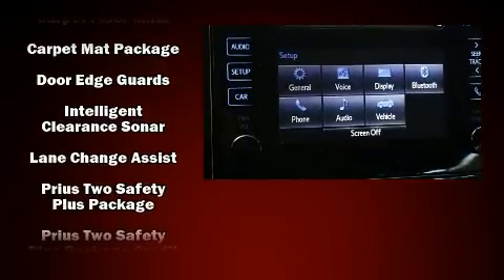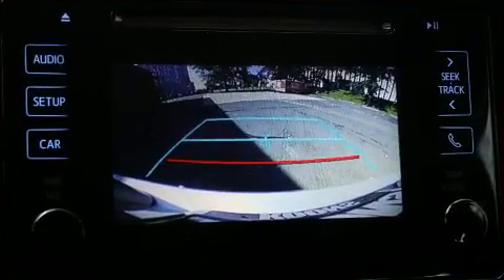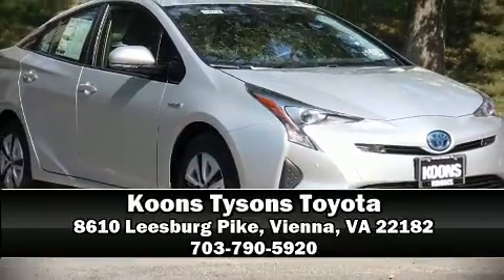Adaptive cruise control enhances safety on the highway. Our experienced sales staff is eager to share its knowledge and enthusiasm with you. Please don't hesitate to give us a call.